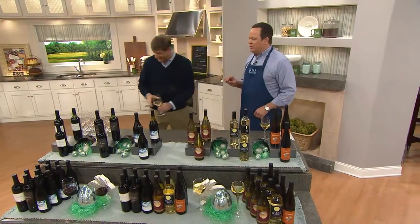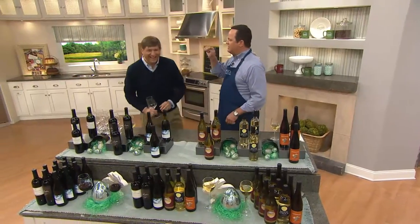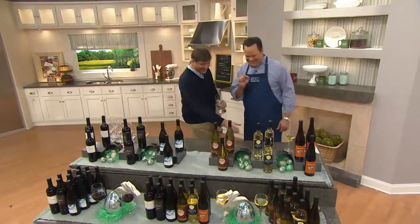We had a guest on QVC who says she goes to a book club and it's called 'Read Between the Wines.' I love that — I may use that.